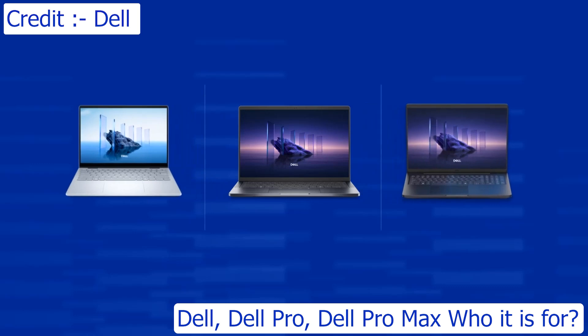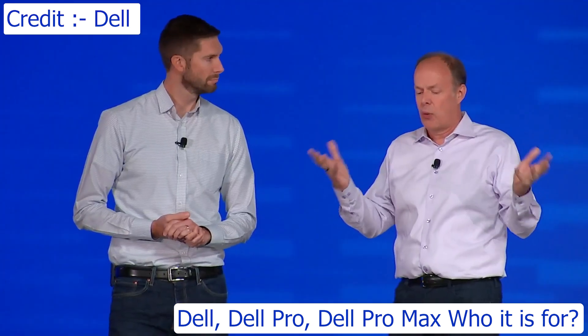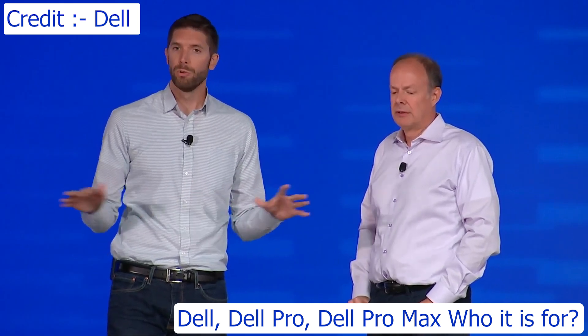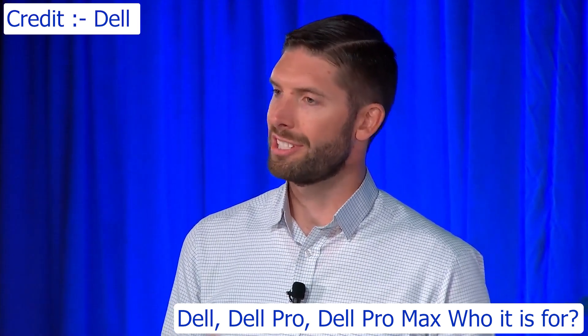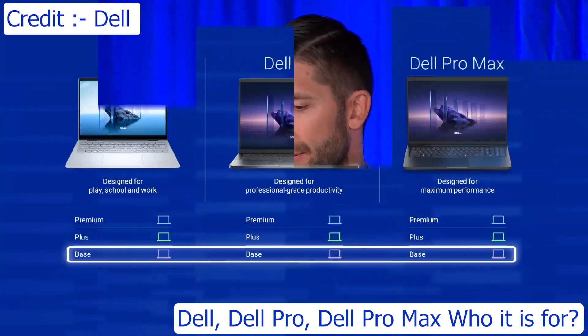So let's dig into our new portfolio. We're simplifying our branding — it is just Dell, one of the most recognizable, trusted brands in the technology space. Three simple product categories: Dell, Dell Pro, Dell Pro Max, each designed to focus on core customer needs. We've gone from eight product categories down to just three, removing the guesswork and making shopping for a PC straightforward. We even have a consistent approach to tiering to help customers hone in on the exact device for their specific needs.